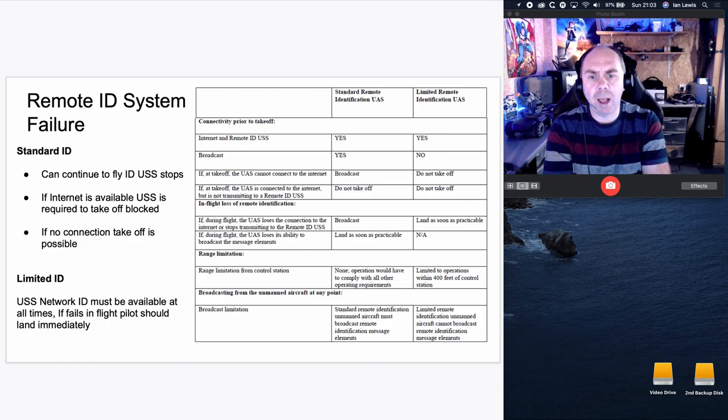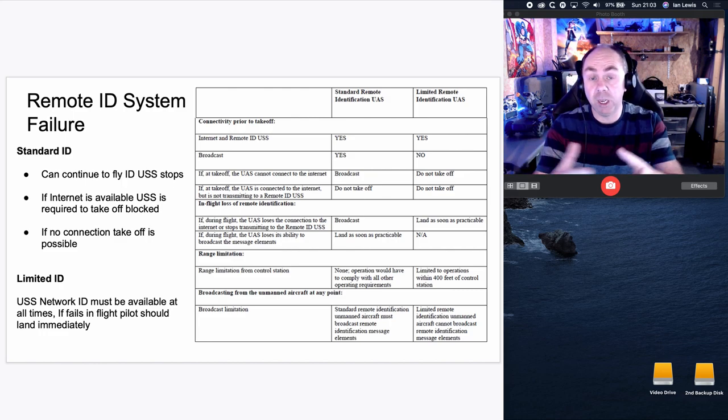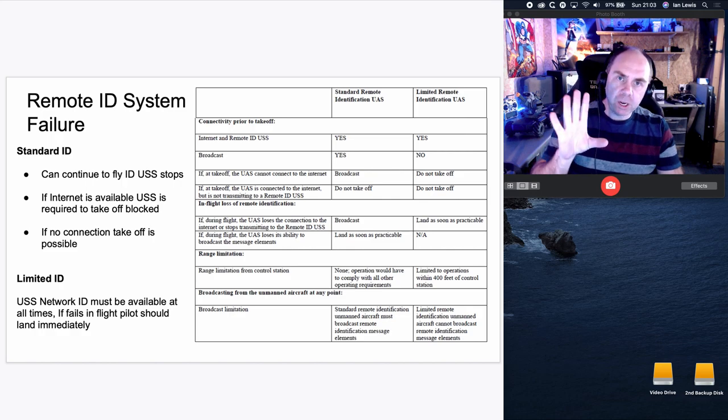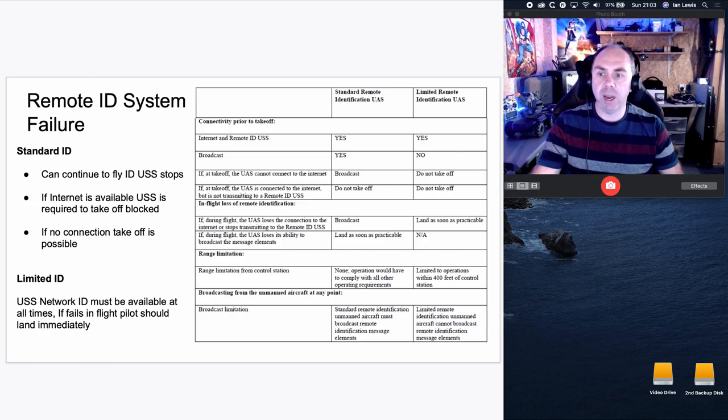The chart also tells you what happens if you lose remote ID from the aircraft due to a fault — you should land as soon as possible. There's also a whole host of background requirements: the aircraft must not be allowed to take off if anyone tampers with the remote ID, if it detects a problem, or if data is missing. You will be required to make sure this is all working, and the software has fail-safes in place to prevent takeoff.